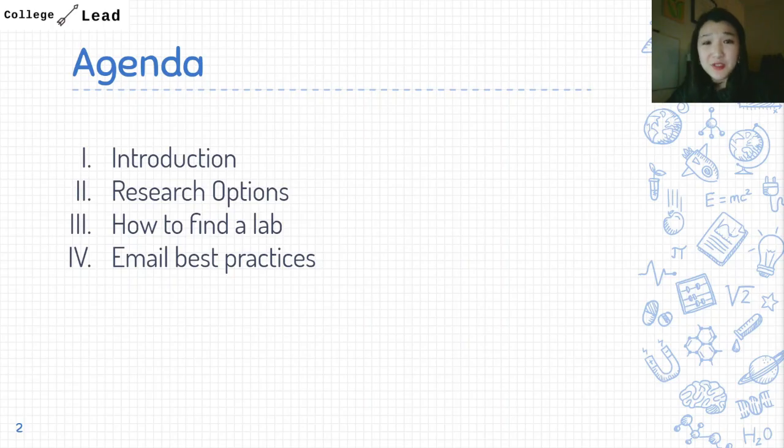I'll start with a brief introduction of College Lead and all the resources you can take advantage of. I'll also list different research options available to you, since it can be really difficult to find a research opportunity. Then I'll walk through how to find a lab that suits your interests, discuss email best practices, and share the exact email I used to land my first research internship in college.